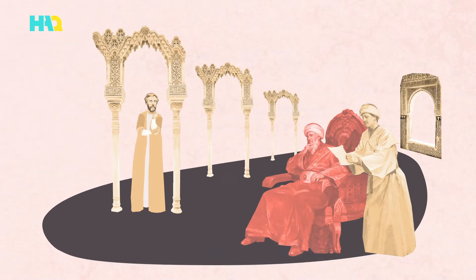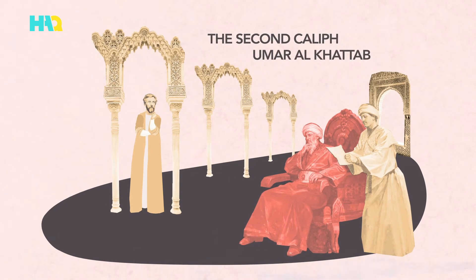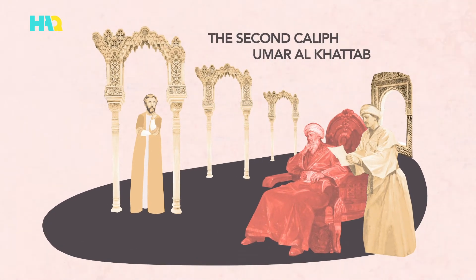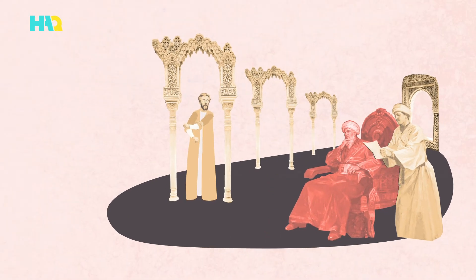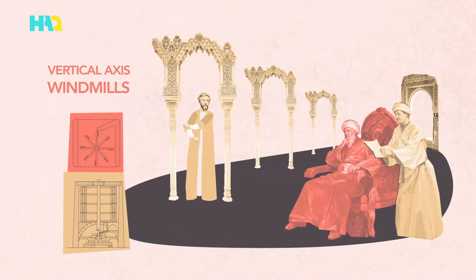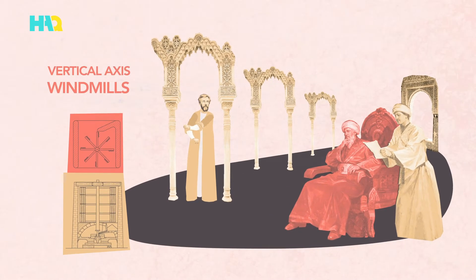Upon hearing about Nahovandi's engineering skills, the second caliph, Omar al-Khattab, asked to meet with him and ordered him to build a windmill, which he did. His work caused vertical axis windmills to start popping up all over the Muslim world, bringing strength to the caliphate.